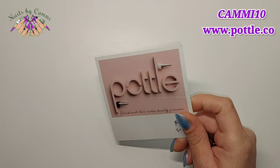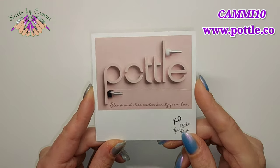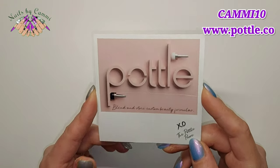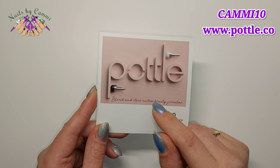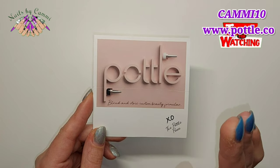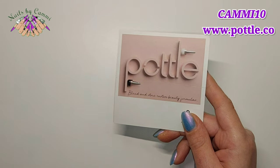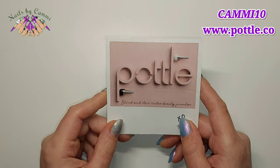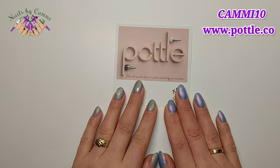Hey everybody, welcome back to my channel! Today I got a big Puddle order that arrived. It was a long one — I placed this order May 3rd and the package went missing, literally gone, nowhere to be found. She resent the package on June 16th and it finally arrived. It's been a long one, guys!